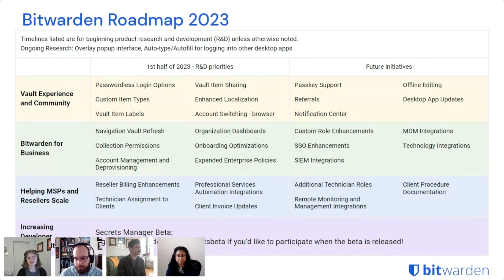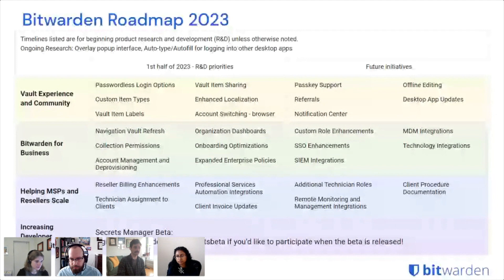For vault experience and community in the first half of the year, we're going to be expanding passwordless login options. At the end of last year we brought the new login-with-device feature to the web vault. We're going to be bringing that experience to the other clients — browser, desktop, and mobile — and also expanding the devices you can approve logins from to include the desktop app.